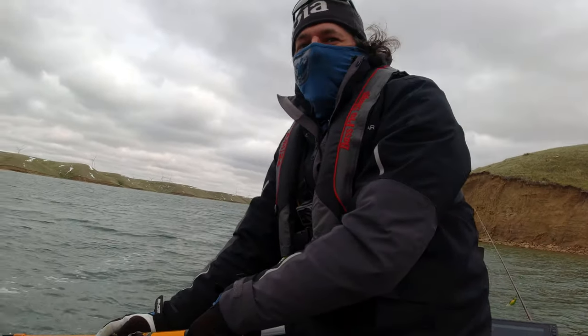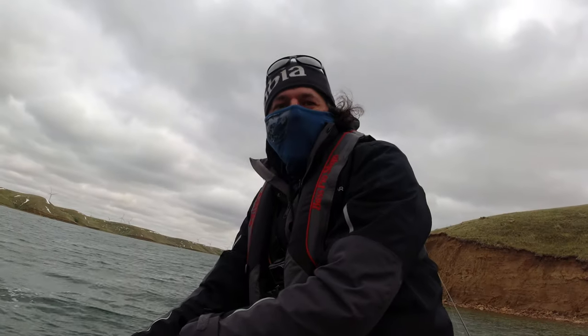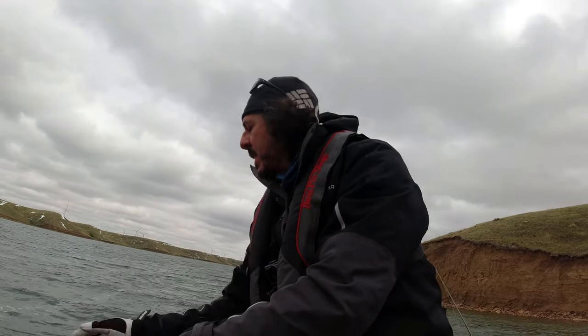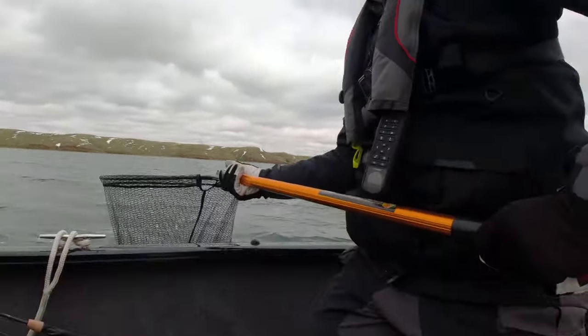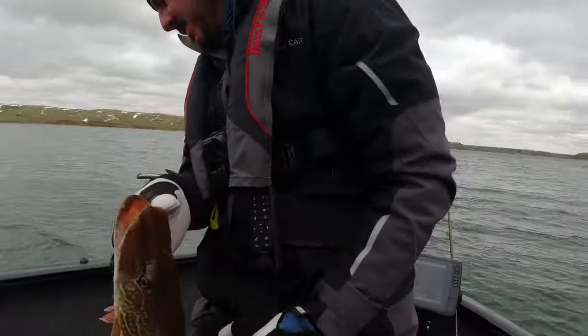Oh, look at this — another little pike. We're going to weigh him up and find out. Oh yeah, let's do that. Oh my gosh, the length is 70.